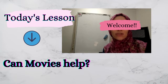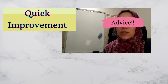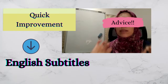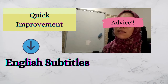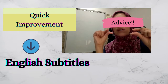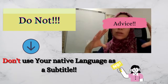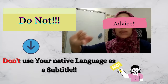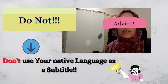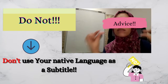But if you need quick improvement, what you can do is watch the movie with English subtitles. Using English subtitles is really important, because there are a lot of language learners who watch English movies with their native language subtitles — and that is totally wrong. You will be focusing on reading the subtitle instead of focusing on the listening part, and in the end you will wonder why you aren't improving.